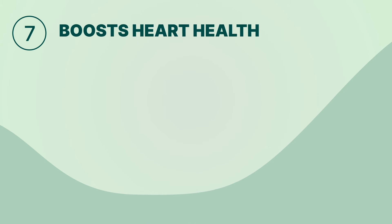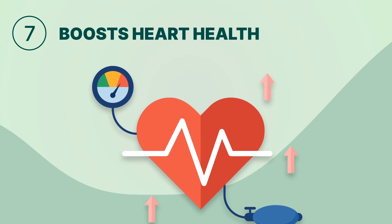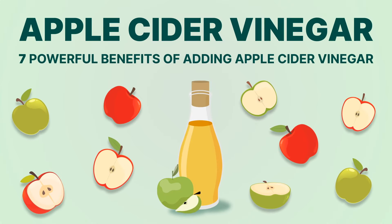Benefit seven: lastly, it boosts heart health. Apple cider vinegar has been shown to reduce cholesterol levels and blood pressure, minimizing the risk of cardiovascular diseases. So why wait? Start reaping these incredible benefits by adding apple cider vinegar to your keto diet. Cheers to a healthier you!